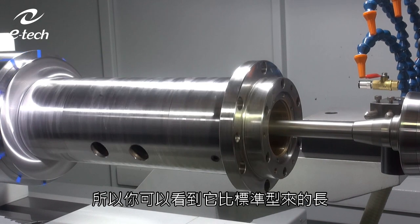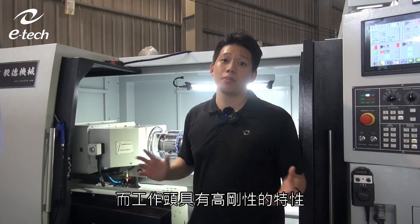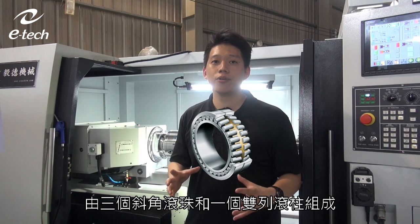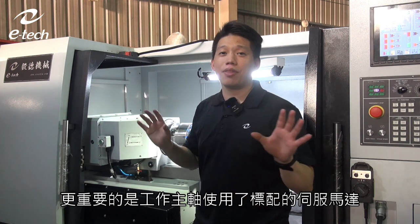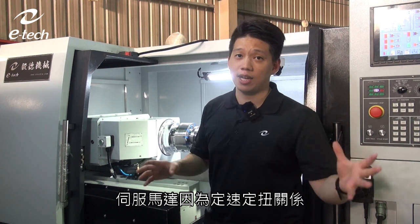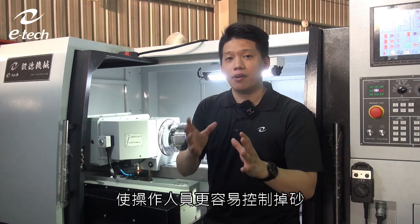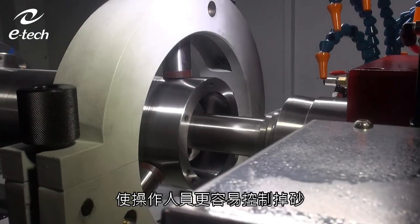The workhead itself is very rigid with an NN design, consisting of three angular contact bearings and one double-sided roller bearing. More importantly, it is driven by a servo motor. A servo motor plays an important role in precise operations like grinding — with stable speed and torque, operators can control wheel wear more easily and manage the whole cycle with the right program and parameters.